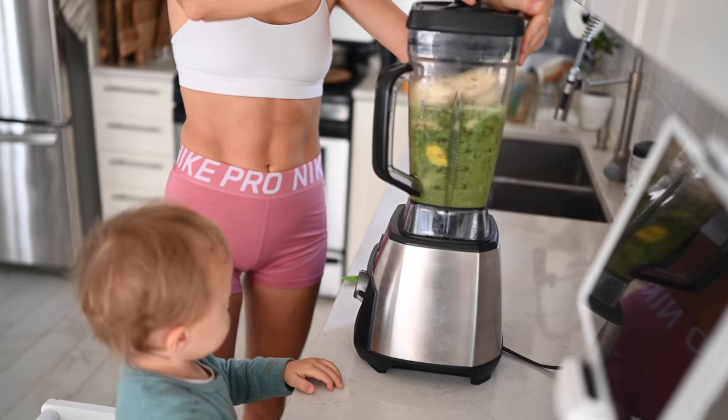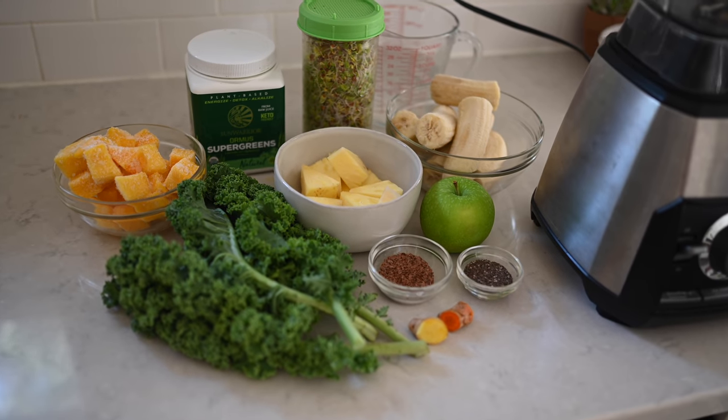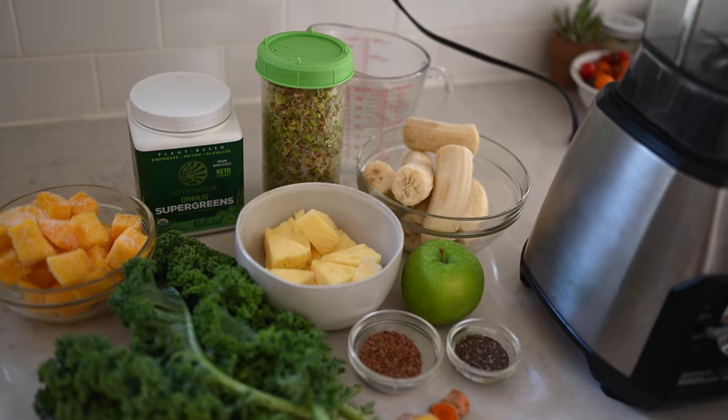Blend daily. Throw as much green leafy stuff as you can into your smoothies. Hide them — not just for people like me, but for your kids — and it will make all the difference in their health.